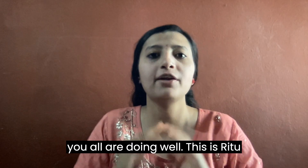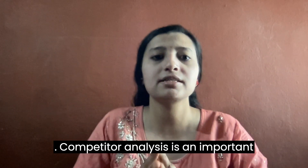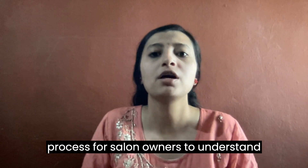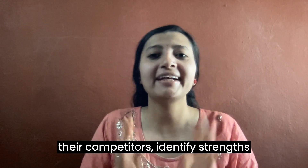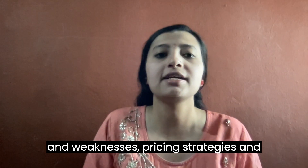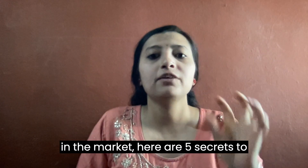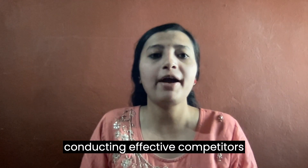Welcome everyone, hope you are doing well. This is Ritu Sharma. Today's topic is top 5 secrets to competitor analysis for salon owners. Competitor analysis is an important process for salon owners to understand their competitors, identify strengths and weaknesses, pricing strategy, and develop strategies to stay ahead in the market. Here are five secrets to conducting effective competitor analysis for salon owners.